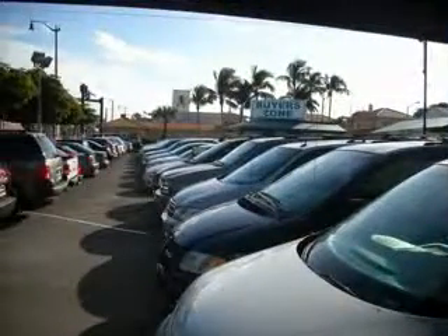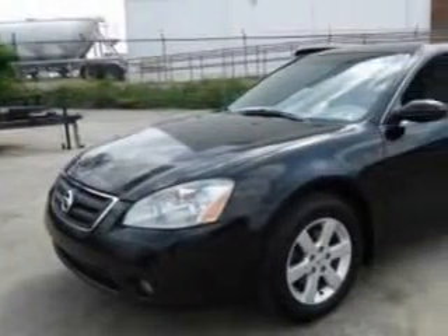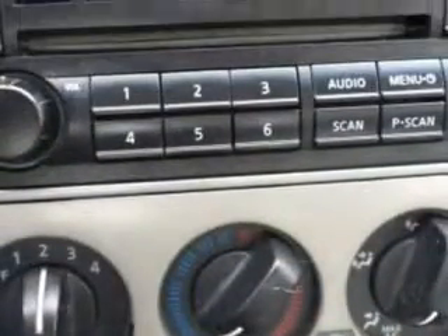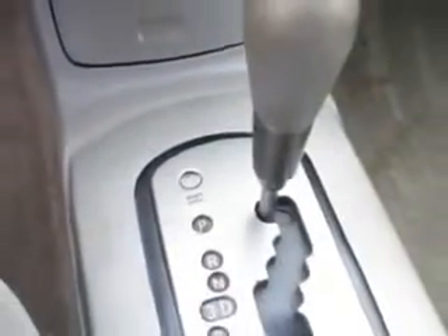Free 90-day limited warranty on every car financed. Imagine driving this Super Black 04 Nissan Altima 2.5S, equipped with a 4-cylinder engine and an automatic transmission. Enjoy an impressive 27 miles to the gallon on this great car, with features like: